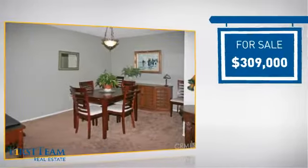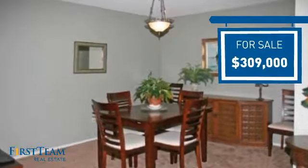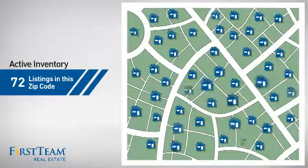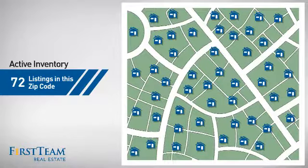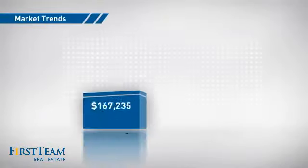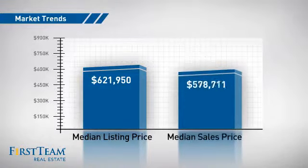Currently listed at just over $300,000, it offers an excellent value for the area. Wondering how it stacks up against the competition? There are now just over 70 homes on the market within this zip code, with a median list price of just over $600,000 and a median sale price of just over $575,000.